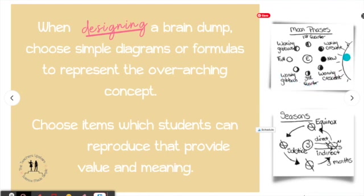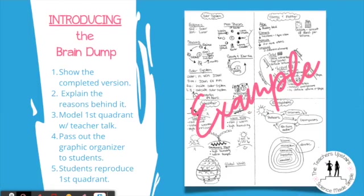If you can see over here to the right — moon phases or seasons — these are simple diagrams that students can use to help answer a variety of questions. You want to choose items which students can reproduce that will provide value and meaning to them on the test. That could include formulas as well, or acronyms.